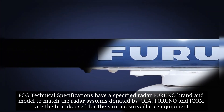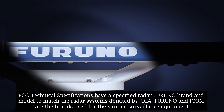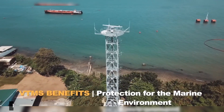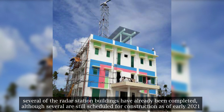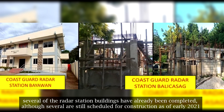PCG technical specifications specified the Furuno brand and model to match the radar systems donated by JICA. Furuno and ICOM are the brands used for the various surveillance equipment. Based on information from Philippine Coast Guard and MAX Defense sources, several of the radar station buildings have already been completed, although several are still scheduled for construction as of early 2021.